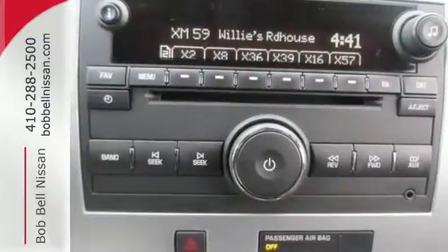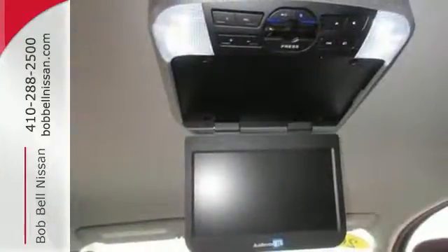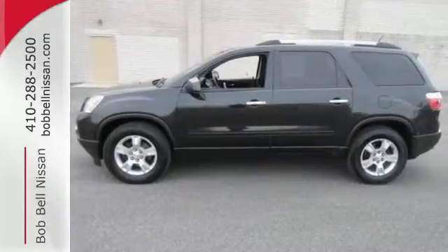Control the road with all-wheel drive. With so much space and so many seat configurations, the acclaimed Acadia is arguably the most versatile vehicle in its class. Second to none. Take it for a test drive today.